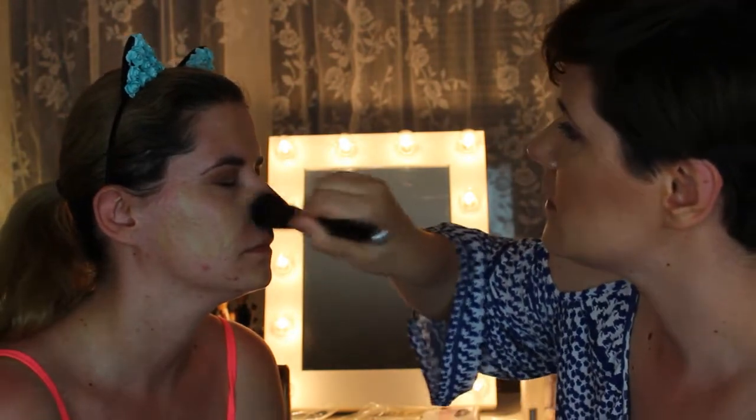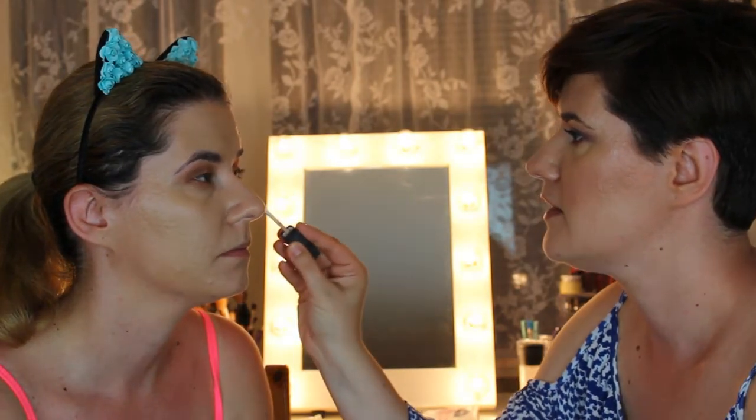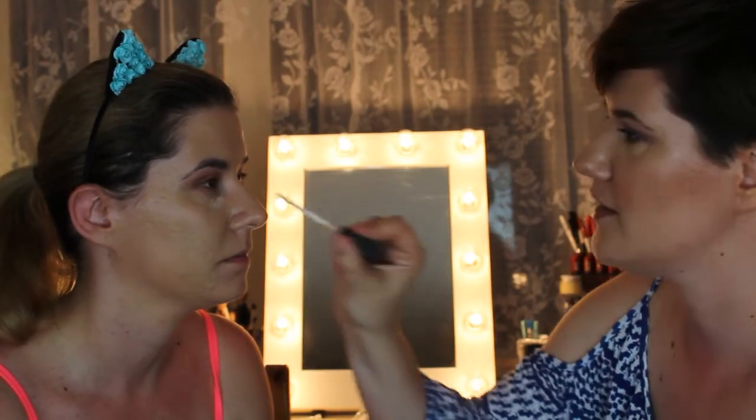It feels kind of strange but really really fun putting makeup on somebody else for the first time. For the foundation we're going to use the Milani concealer and foundation in shade number three. I always put some foundation on the back of my hand first and then apply it to the face. For the under-eye concealer, we're going to use the Radiant Creamy Concealer by NARS in shade Vanilla Light.